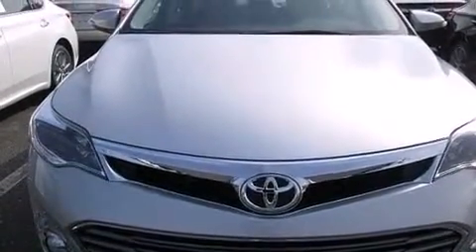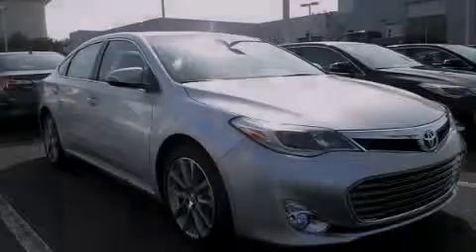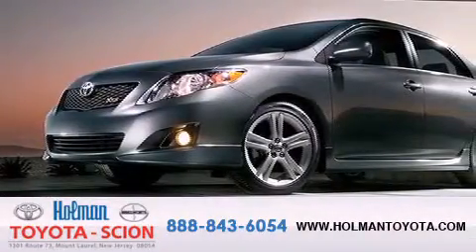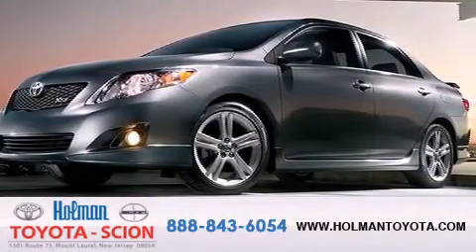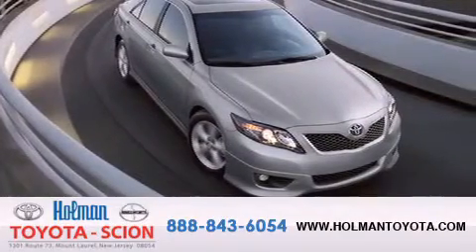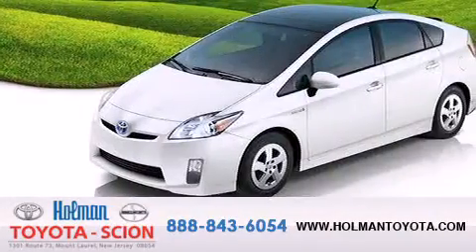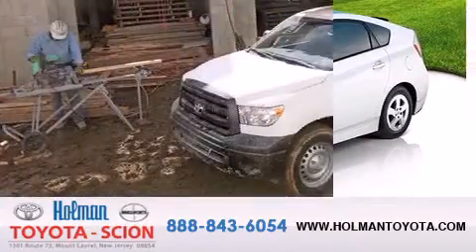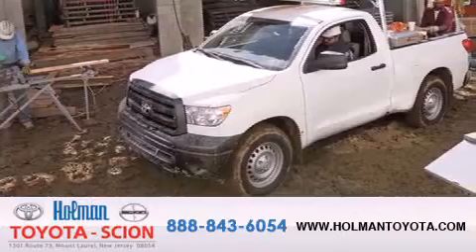Contact us today and schedule your opportunity to see this vehicle in person. Holman Toyota Scion is pleased to offer the pre-owned three-day guarantee. Backed by over 87 years of family-owned traditions, we are committed to making your buying and ownership experience all about you, our customer. Come in and find out for yourself today why our name means it's a great deal.